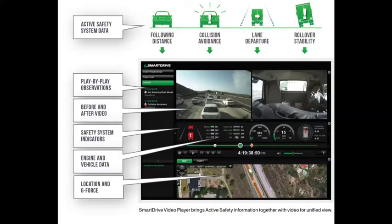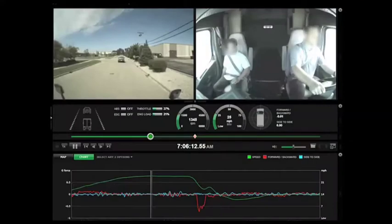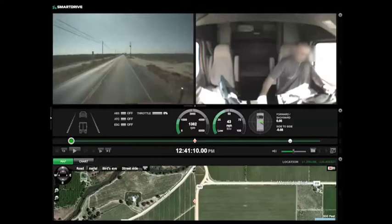SmartDrive captures data from third-party active safety systems that include Meritor, Wabco, Bendix, and Mobileye. The high-risk and low-risk events are segmented and combined with onboard video and vehicle data into a unified view for driver coaching.